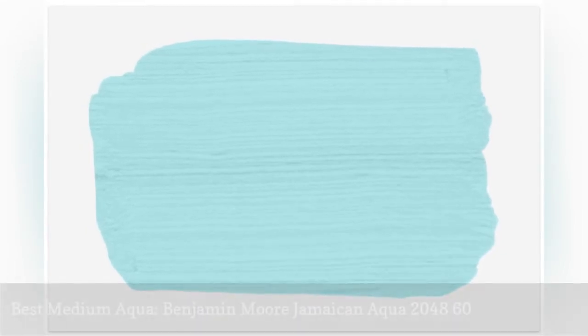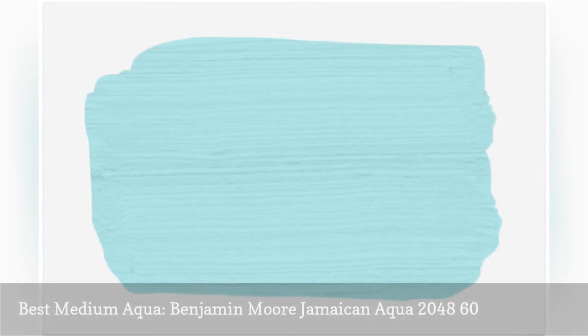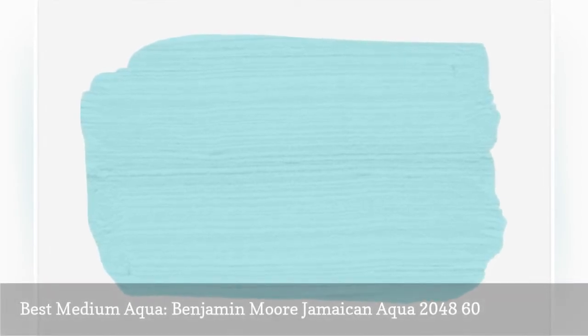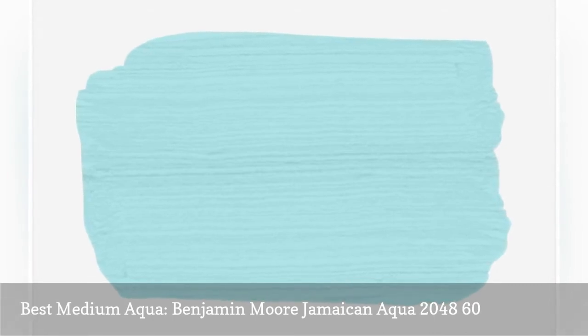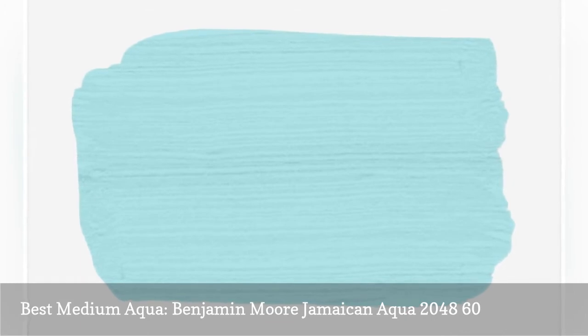Benjamin Moore Jamaican Aqua is a true aqua paint color. This beach-inspired hue is balanced perfectly between blue and green. While it's certainly vibrant, it's also relaxing and tranquil. Jamaican Aqua is a good choice for master bathrooms or cheery laundry rooms, and it's the perfect blend of green and blue.